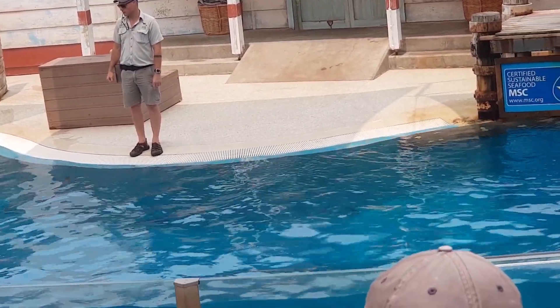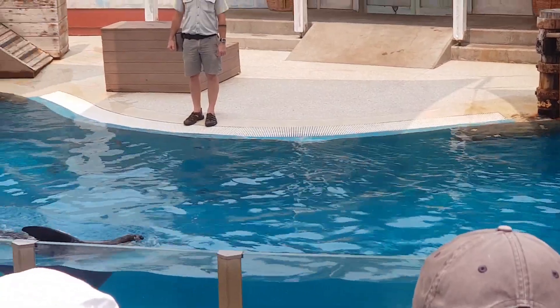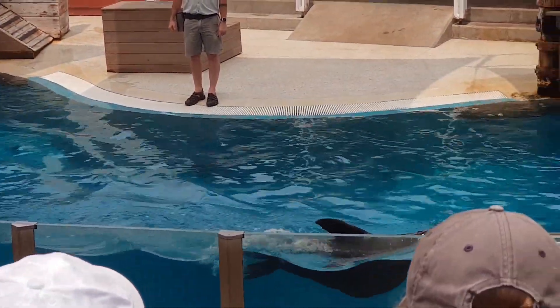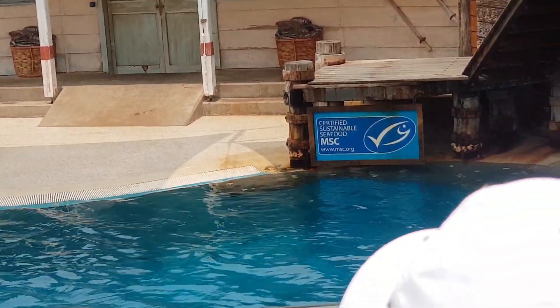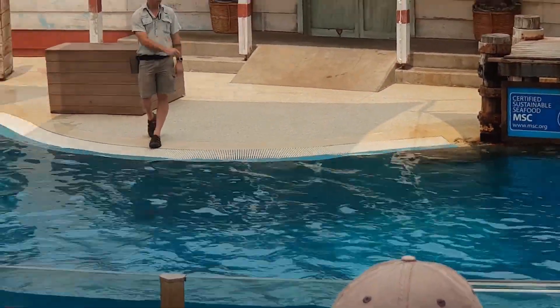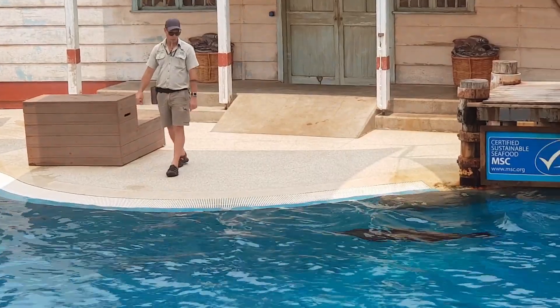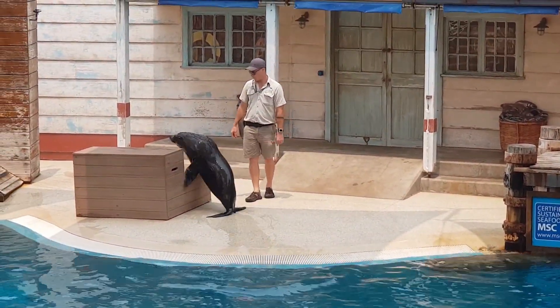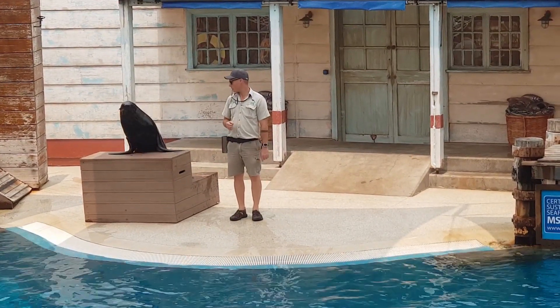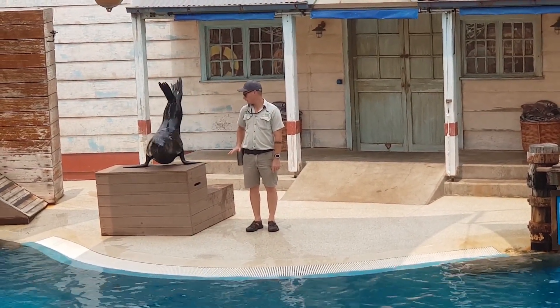What he's showing you is also another natural behaviour. They have really dense fur, so it's only those naked and hairless flippers that actually allow the heat back out. You might see a wild seal doing this on a daily basis. Those flippers are incredibly strong, and hopefully Bondi's going to show that off for you.